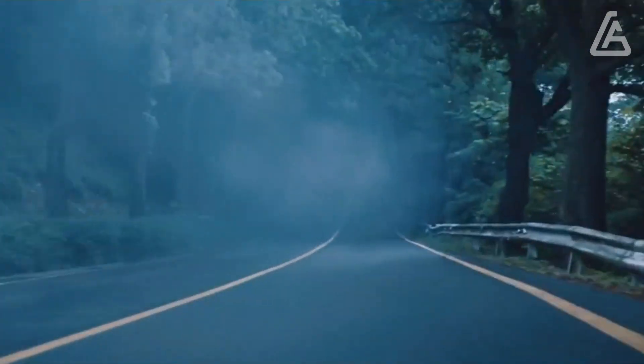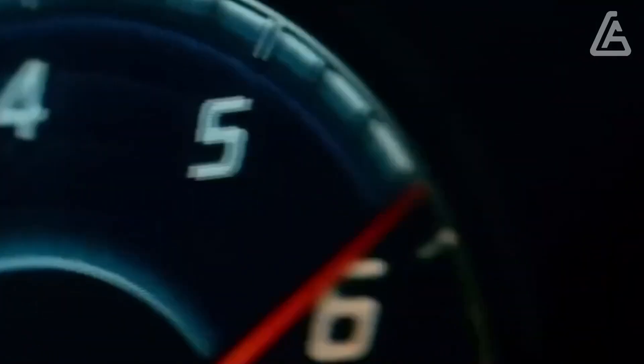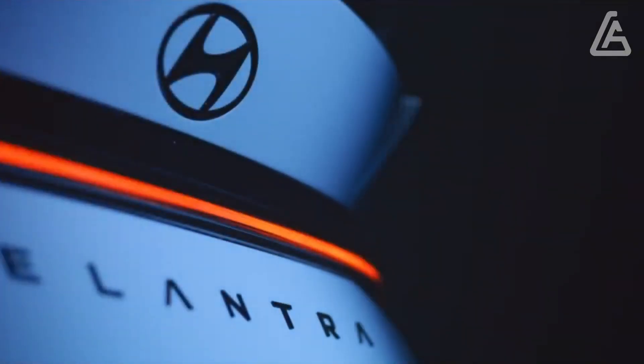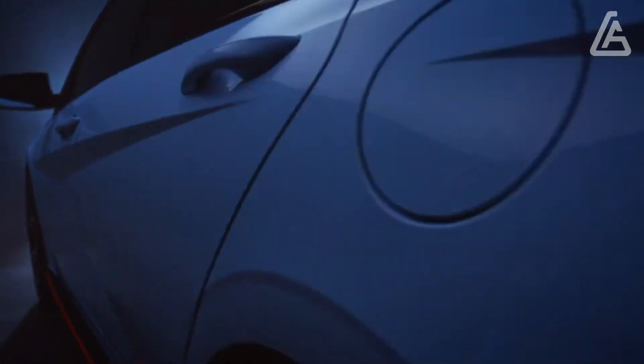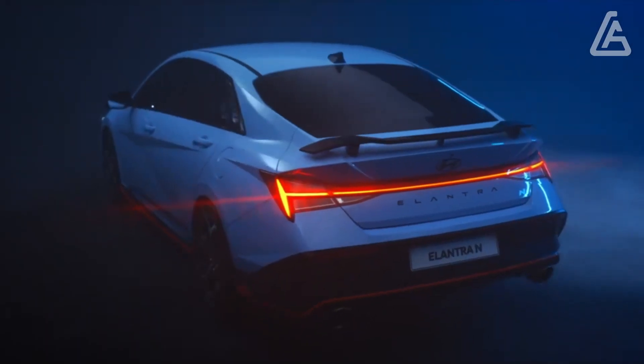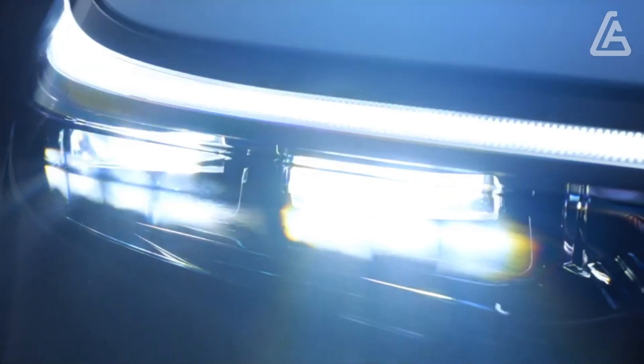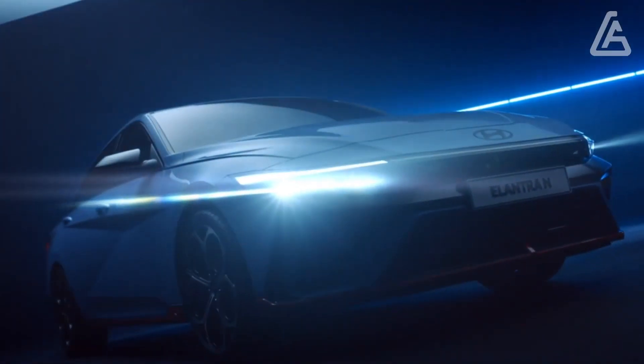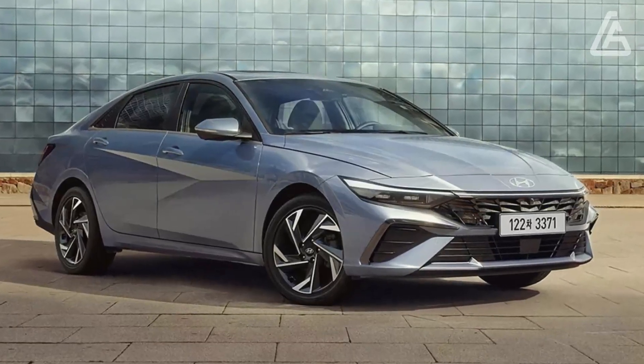For example, the SEL Convenience package adds a 10.3-inch digital instrument cluster alongside a 10.3-inch center display for the infotainment system with built-in navigation, adaptive cruise control, a leather-wrapped steering wheel and shift knob, a wireless smartphone charging pad, heated front seats, heated mirrors, and more.